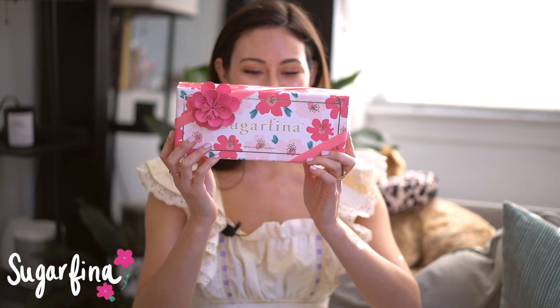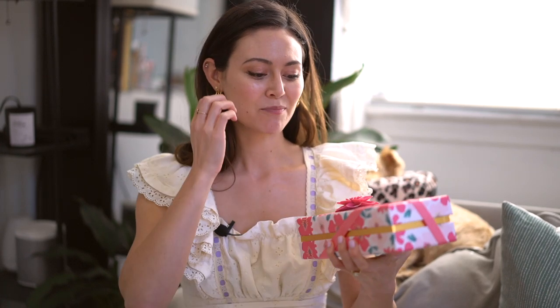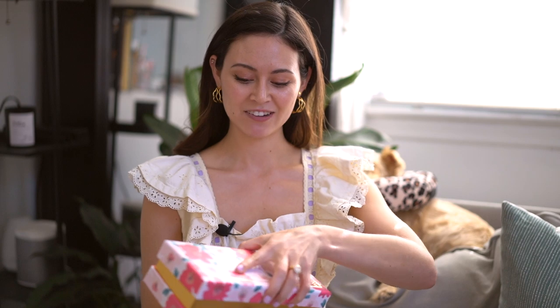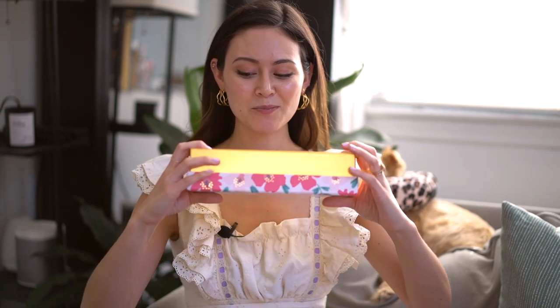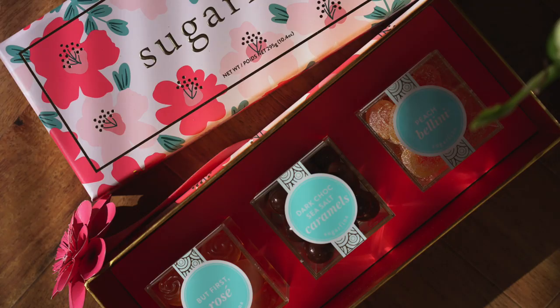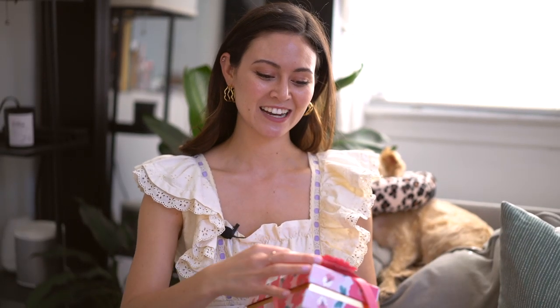First things first, her favorite candies, which are Sugarfina. My friend Valerie — the day after Craig and I got married — came over to my mom's for dinner and brought these candies, and my mom and I fell in love. They have this super cute bento box they did for Mother's Day with three treats: first rose, peach bellinis, and dark chocolate sea salt caramels. They're so good. I'm going to give her that because she's so sweet.